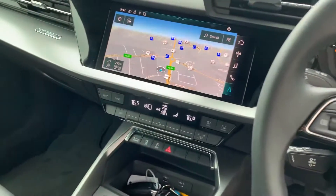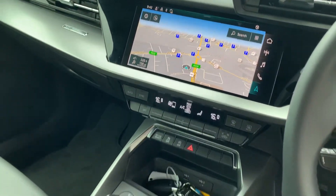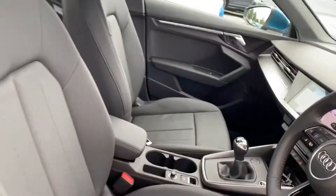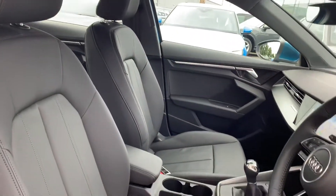Virtual cockpit, touch screen MMI display with navigation, climate control, 6 speed manual gearbox and the full leather interior.